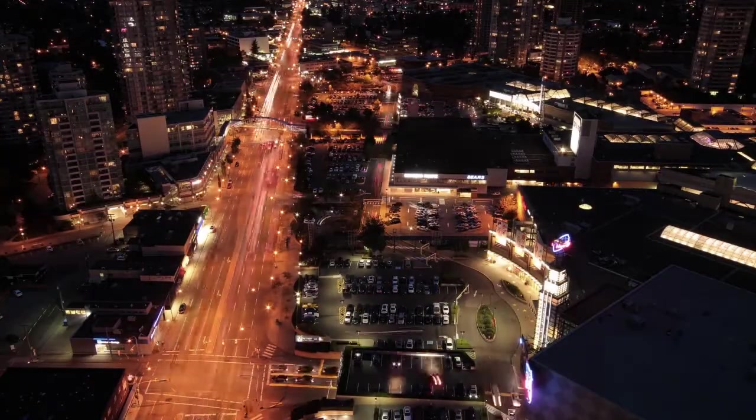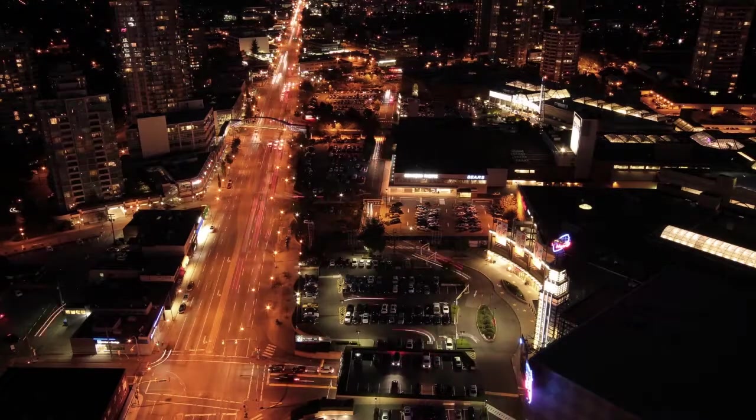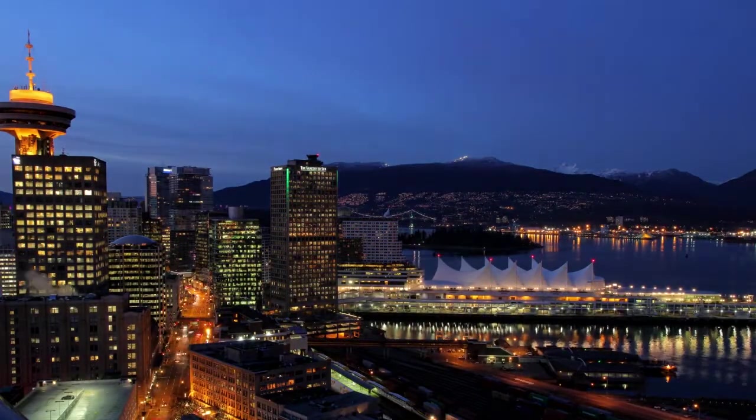From here, you're just two stops from Metropolis at Metrotown, and just 20 minutes from the heart of downtown Vancouver.